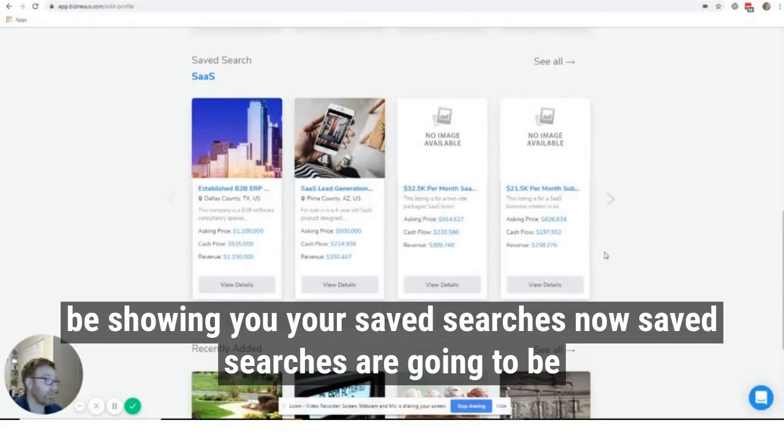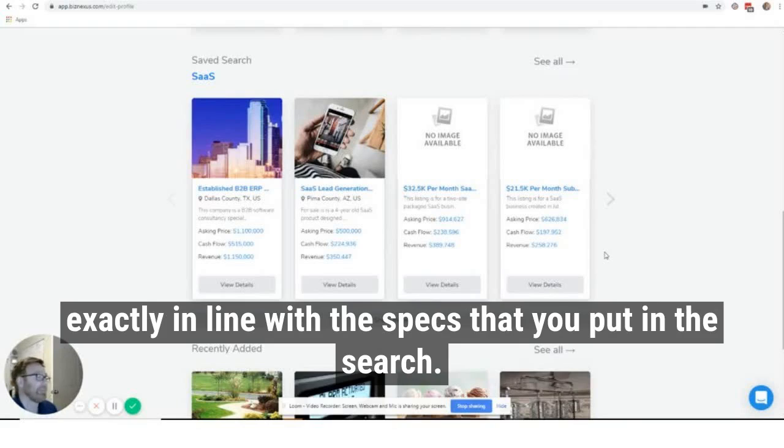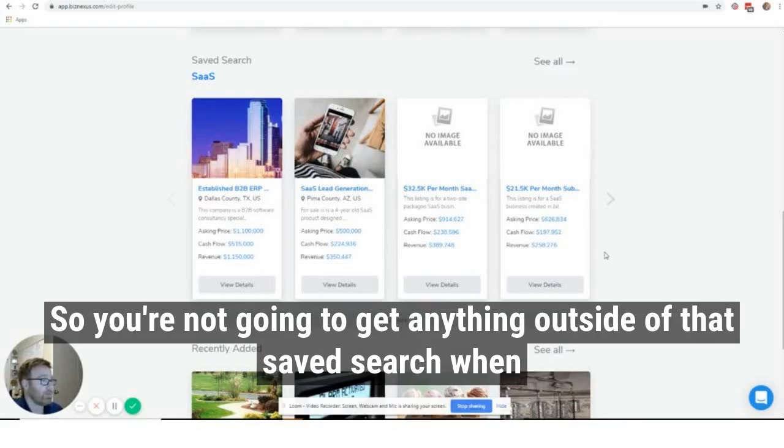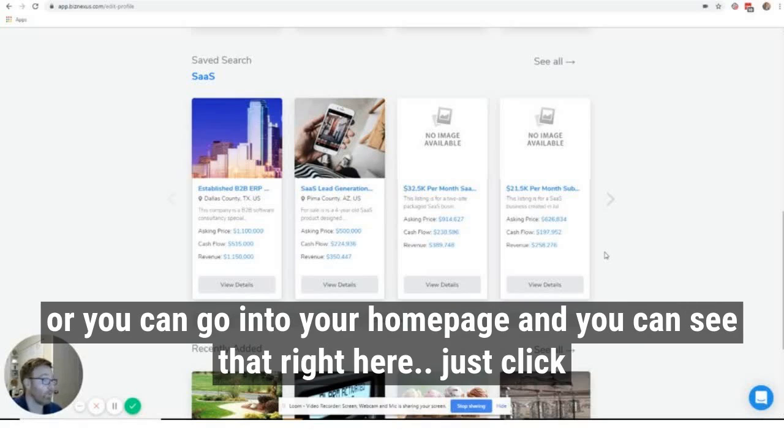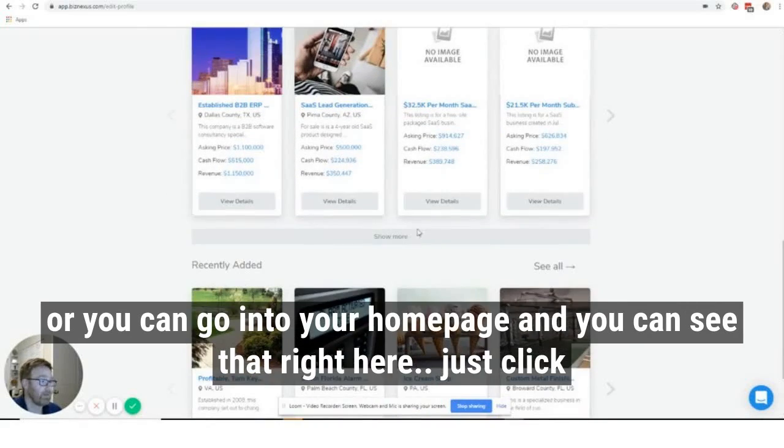We'll also be showing you your saved searches. Saved searches are going to be exactly in line with the specs that you put in the search, so you're not going to get anything outside of that saved search. When a SaaS company of a certain size becomes available, we'll email you, or you can go into your homepage and just see that right here.